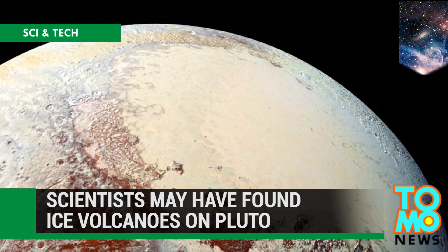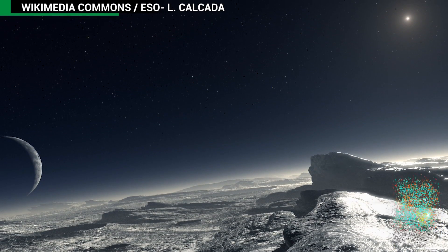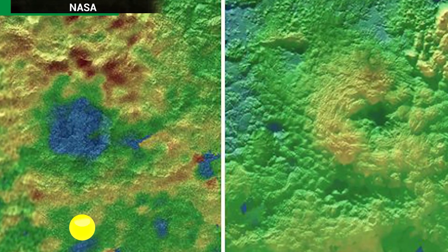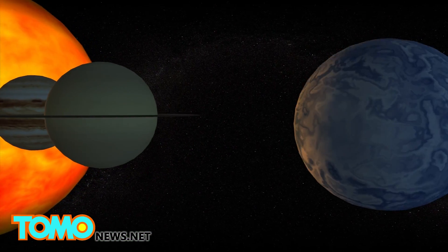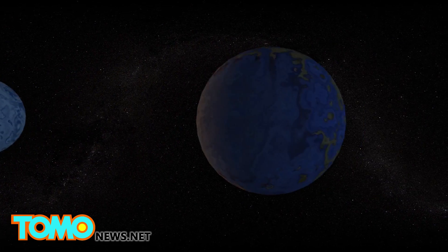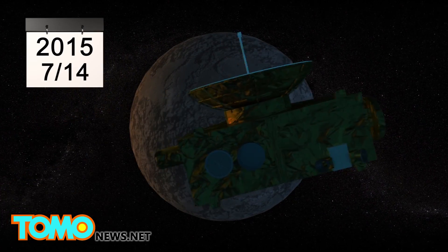Pluto may be home to ice-spewing volcanoes. A probe has found evidence of cryovolcanoes on Pluto's surface, suggesting the dwarf planet may not be as inactive as scientists originally thought. When NASA's New Horizons spacecraft flew past Pluto on July 14th, it scanned the planet's surface and has slowly been transmitting data back to Earth.